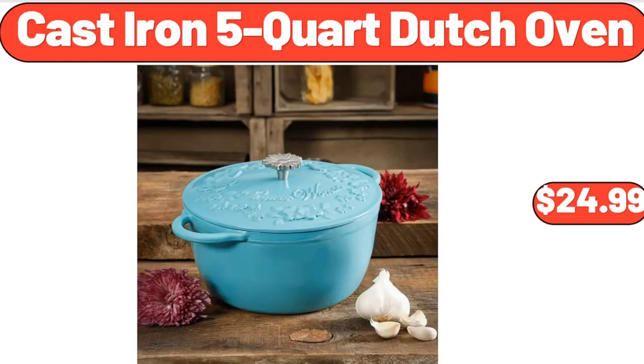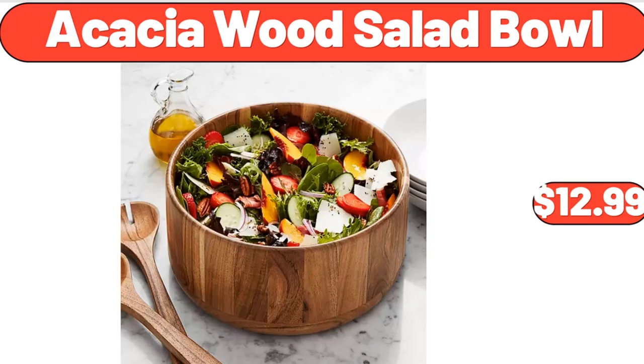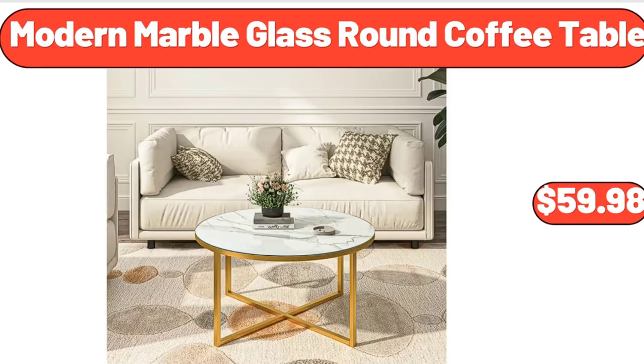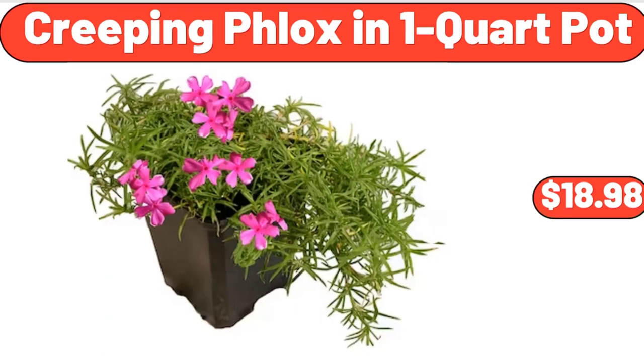Cast iron 5-quart Dutch oven, $24.99. Acacia wood salad bowl, $12.99. Serra wine or beverage cooler bag, $12.99. Modern marble glass round coffee table, $59.98. Creeping phlox in 1-quart pot, $18.98.